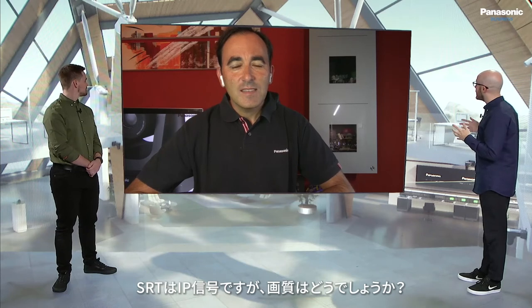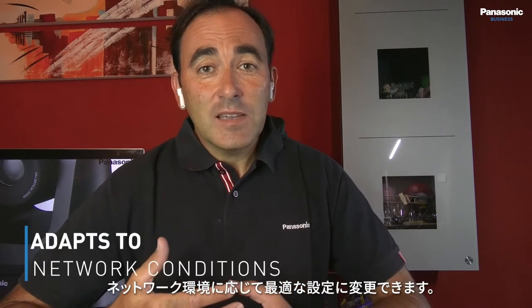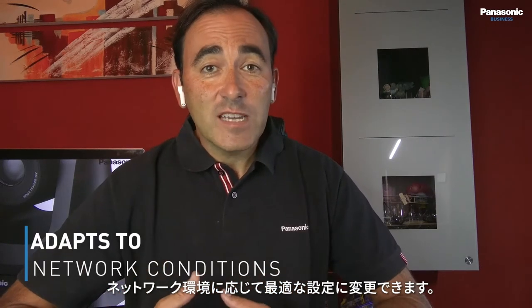Will the audience notice a video quality difference with SRT being an IP signal? SRT is agnostic from the format point of view, but of course it adapts to the network conditions at any given time. So we can choose the encoding from H.264 to H.265. It can be HD like it is now, but it can be up to 4K. So in case you have a good connection and good bandwidth, you can go up to 4K and have a really good quality.